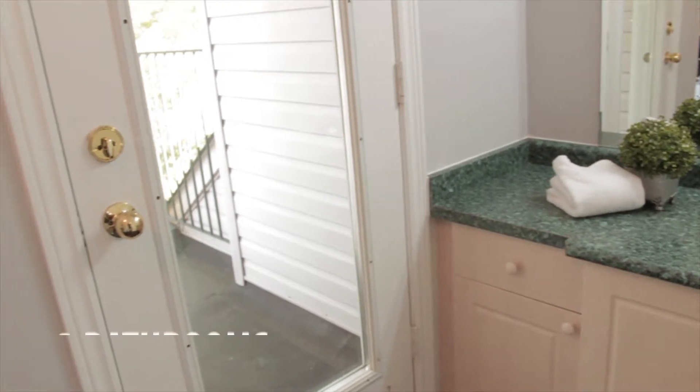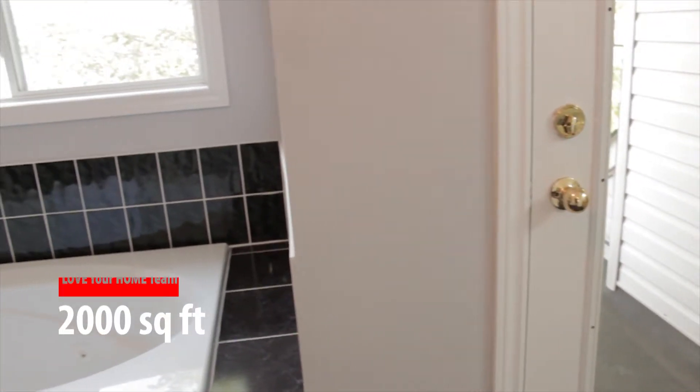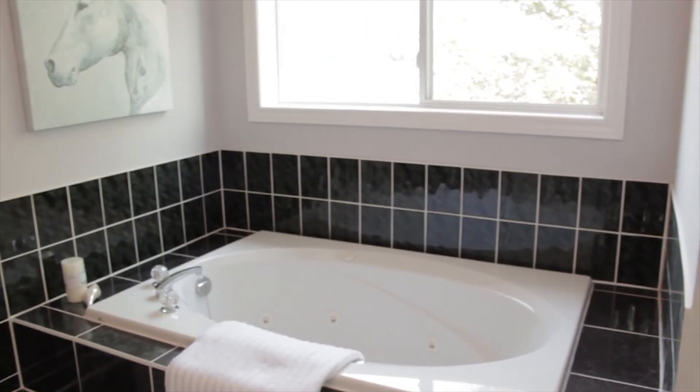This three bedroom, three bath with finished basement is a great value with almost 2,000 square feet of livable space and very low monthly fees.